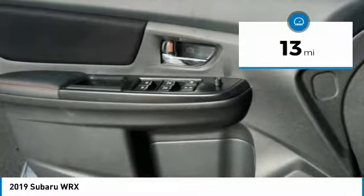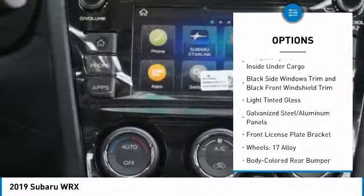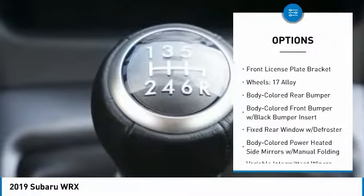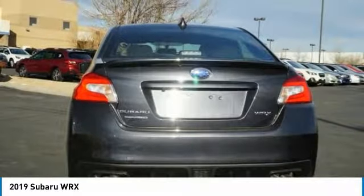This vehicle has less than 100 miles. Here are some of this vehicle's great options: power door locks, trip computer, day-night rear-view mirror, outside temperature gauge, automatic air conditioning, perimeter alarm, body color door handles, engine immobilizer, front license plate bracket, leather shift knob.